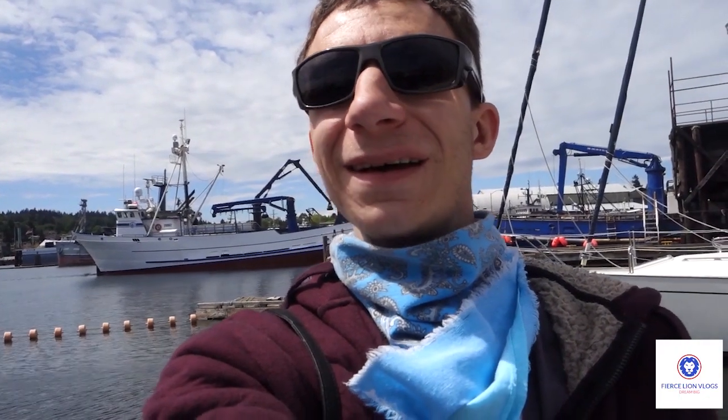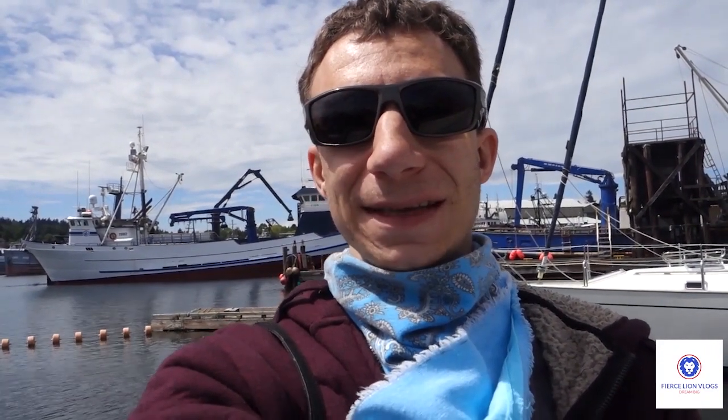Hey guys, welcome to my video. I'm standing in front of the Northwestern again, and it's been a little while since I've been down to see the Northwestern, but here she is again.